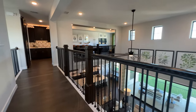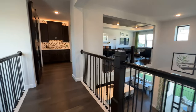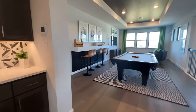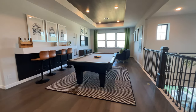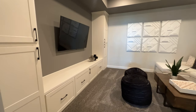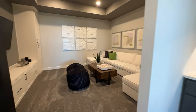Look at this. Got your wet bar right there. Beautiful game room overlooking the living room. And then on top of that, you have your own movie room — TV room. Personally, I would have gone with an even bigger TV, if not a full pull-down screen, just making it a full-blown movie theater. Don't you think?